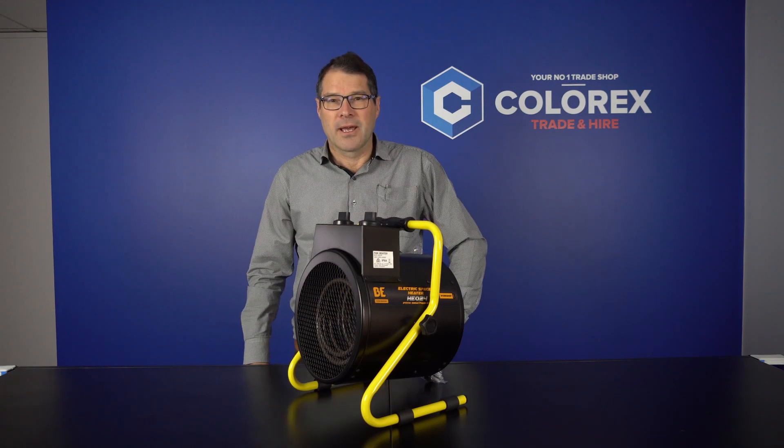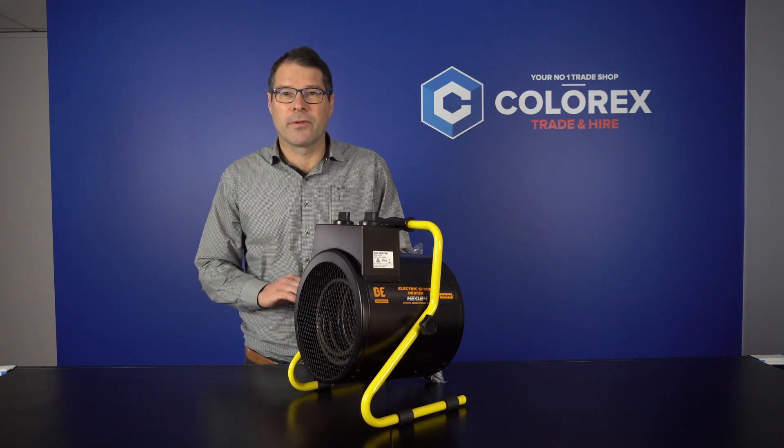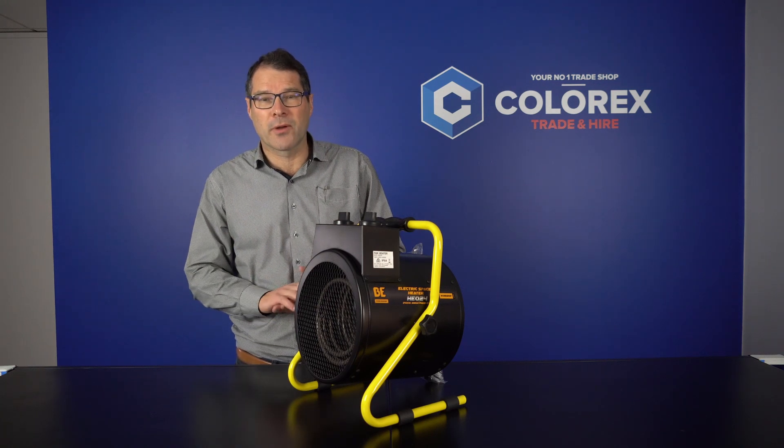Gidday there, I'm Vern from Colorex and it's July and it's cold and we've got a number of heaters that can help you out with getting your plaster dry, getting your paint dry, heating up those rooms.